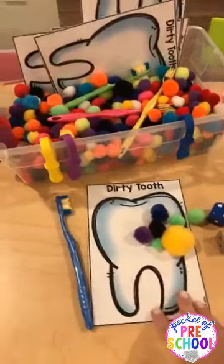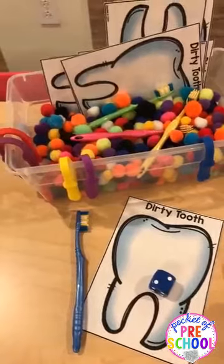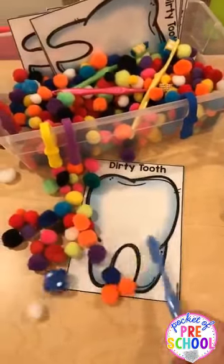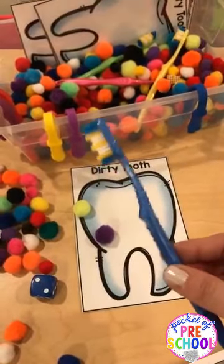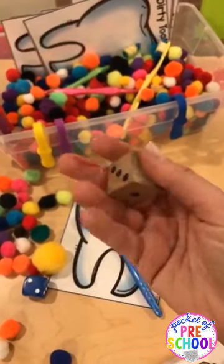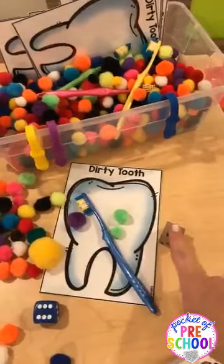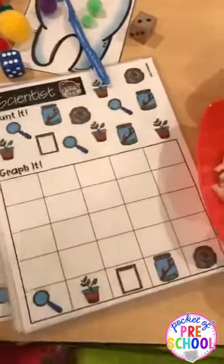One of the funnest things — and they've been playing it over and over — is a game I call 'Dirty Tooth.' They roll the dice, take that many pom-poms and put them on the tooth, and when it's all full they can brush the tooth clean with a toothbrush. One way I differentiate: one die only goes up to three for my little friends, and the other goes up to six for my bigger friends. We also did a veterinarian graph and a lifeguard one.